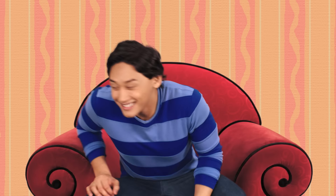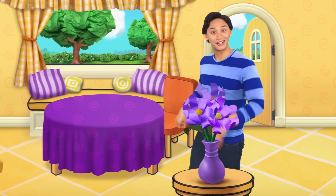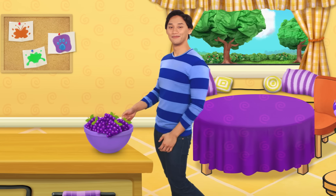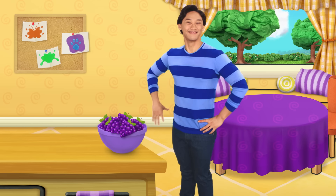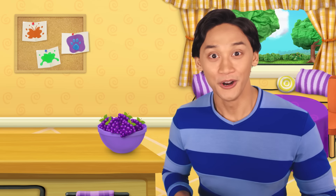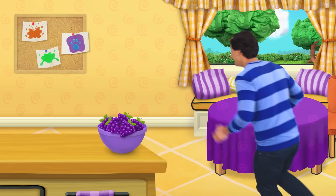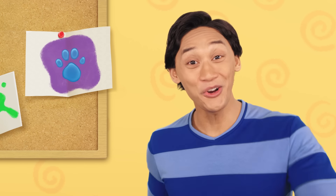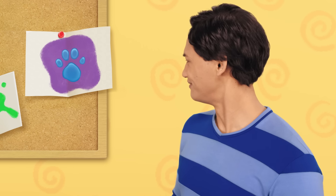I wonder if we can find some other things that are purple like this letter. Let's find more purple. Look at that — purple, purple, purple! A clue! Right. More purple. A clue! Do you see another clue somewhere? Right there! It is a clue. Our second clue is the color purple. That's a great color!